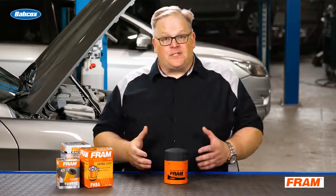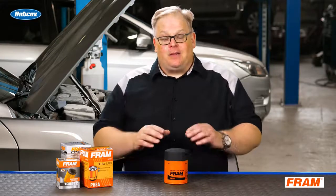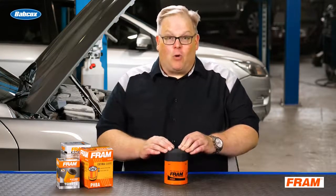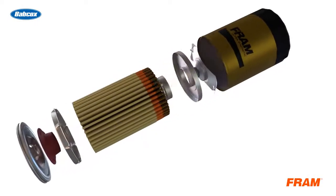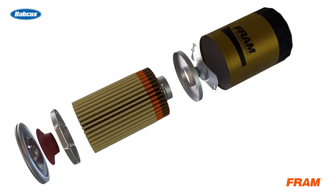The bearings and other components inside the engine would be starved for oil because the filter would be blocking oil flow through the block. This brings up a very important point about filter media — if the filter media becomes clogged, the filter goes into bypass mode.